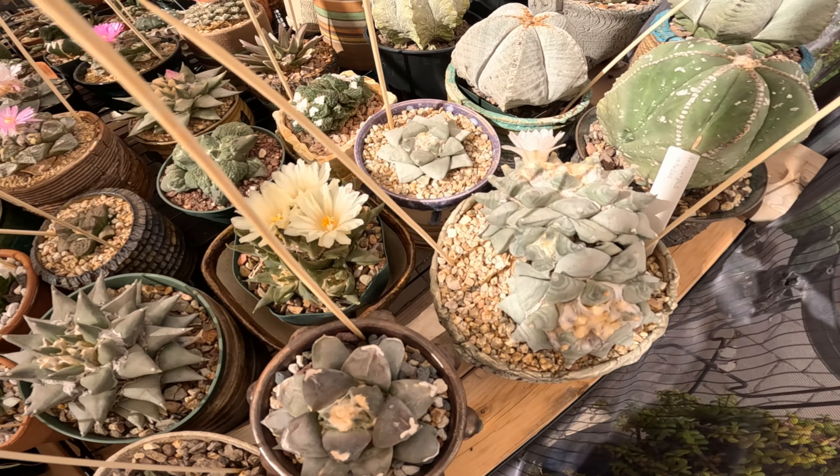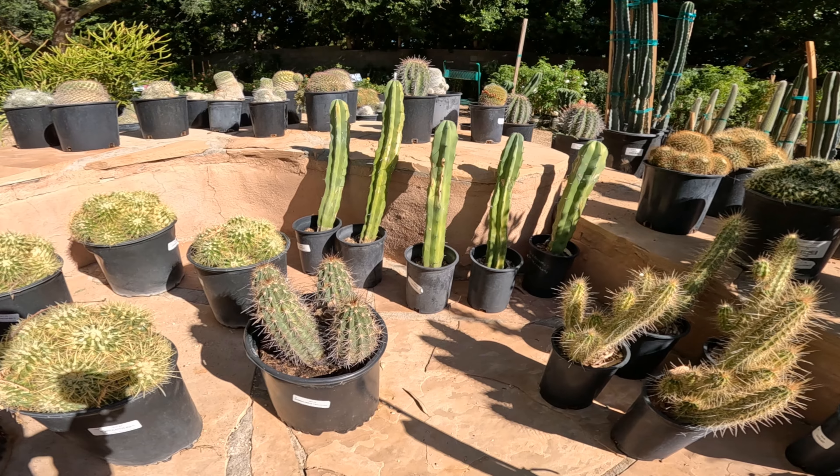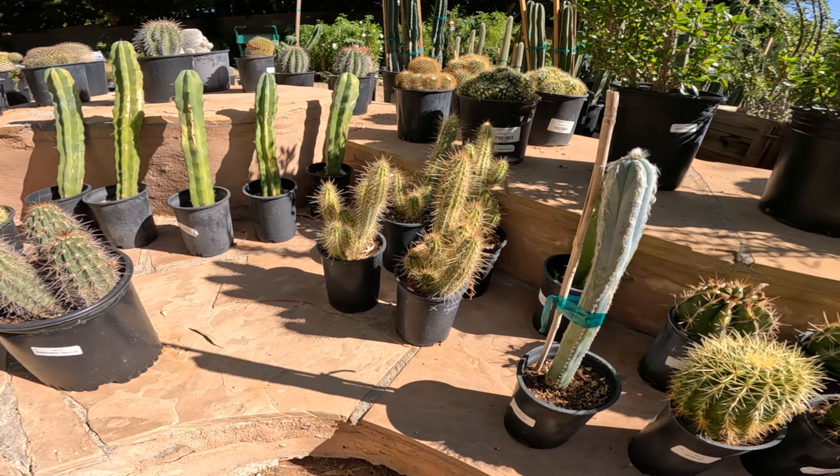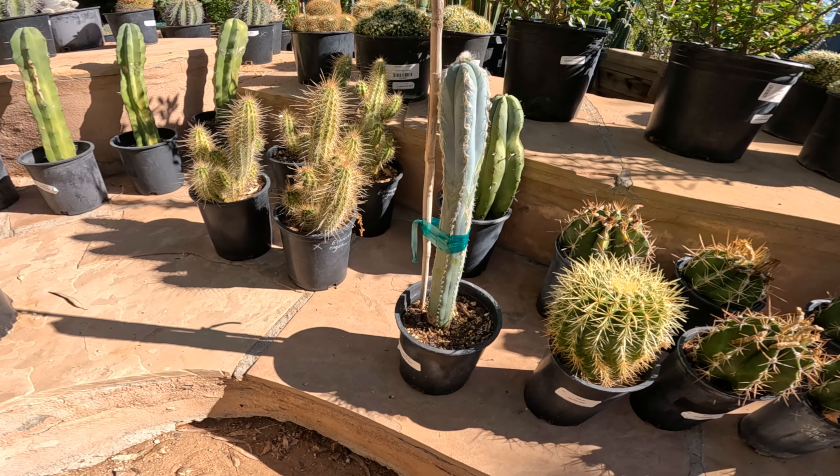Echinocereus triglochidiatus — it's a big pot at $150.99. A multi-headed, maybe barrel cactus — possibly a sporting barrel — at $77.99. Some notocactus cactus at $25, $26.99. I guess most of the one gallons are all $26.99, which makes it a little easier.